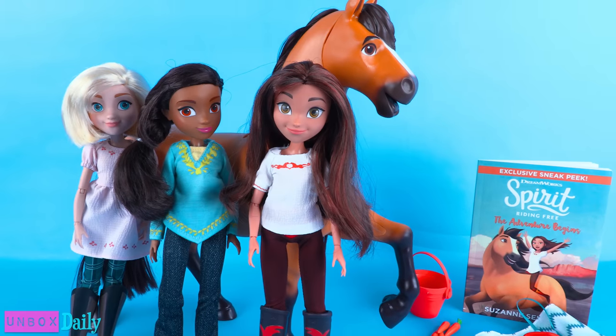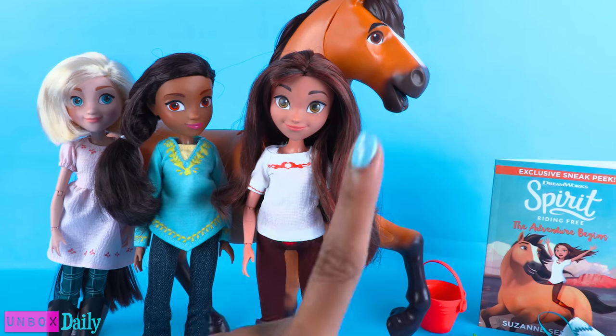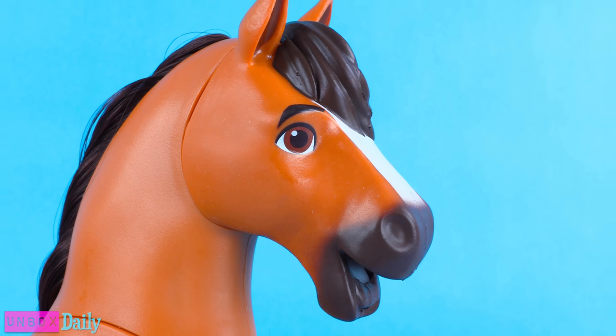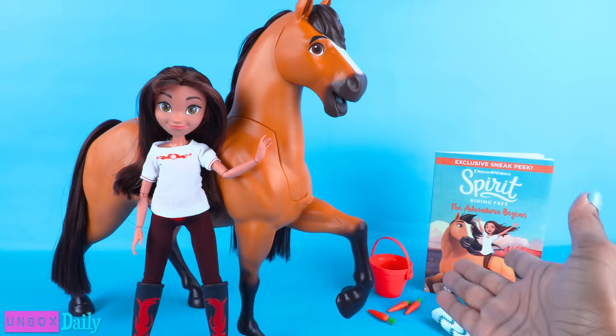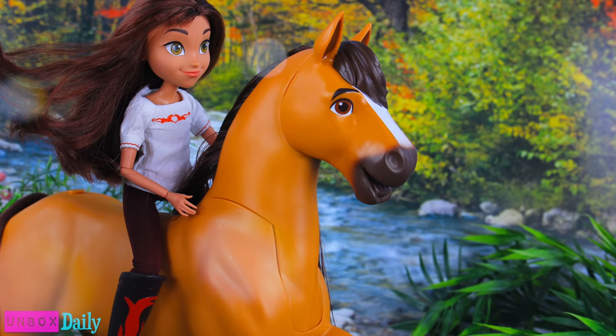Thank you for joining us. Like, comment, share, and subscribe. Follow us on Instagram at MyFroggyStuff and TheFrogVlog. And be sure to check out Little Froggy's five-part series for Spirit Riding Free on the DreamWorks TV YouTube channel. We will see you next time for another Unbox Daily — and that's our collection for now.